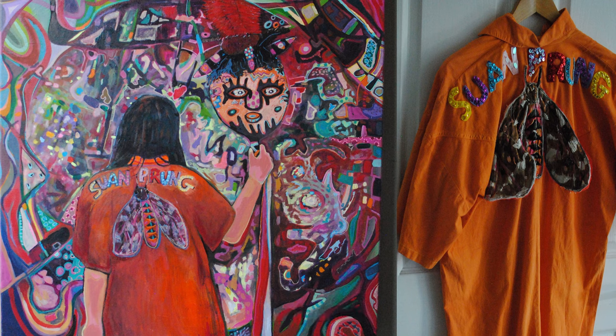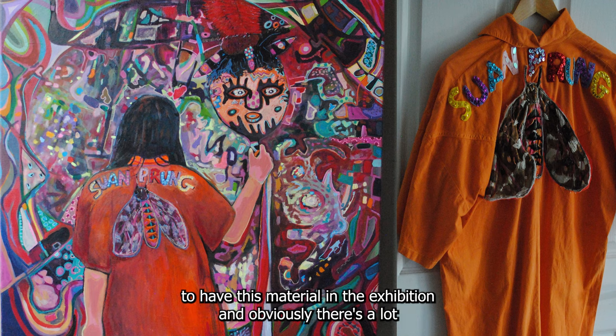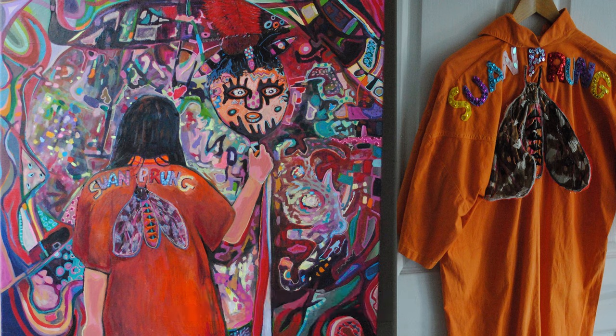I'm in awe of what Jodie has just been able to deliver — it's a remarkable thing. Thank you so much, Jodie. This is a remarkable addition to the exhibition, and obviously there's a lot literally built into these objects, but also a lot that extends out from them. Please join me in thanking Jodie for that remarkable talk.